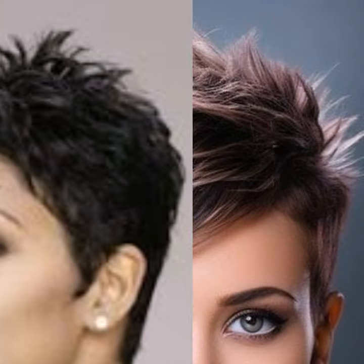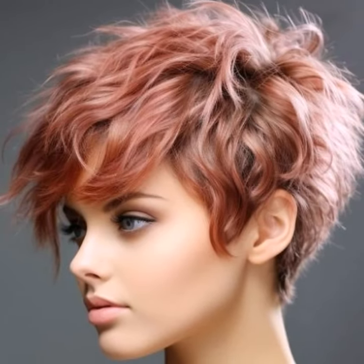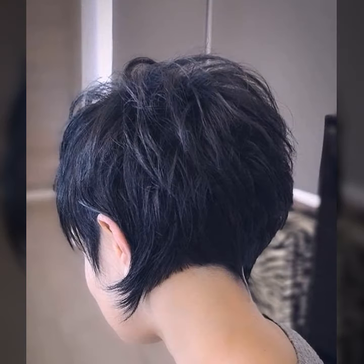Remember, confidence is the best accessory, so don't be afraid to experiment and find a pixie cut that makes you feel amazing. Comment below with your favorite pixie cut trend, and don't forget to like, subscribe, and hit the notification bell so you never miss a video. See you next time at the crop show!